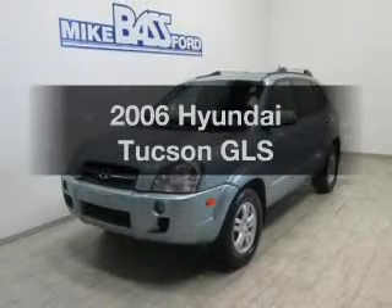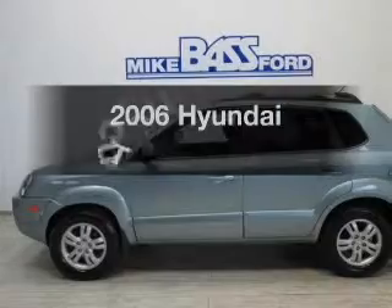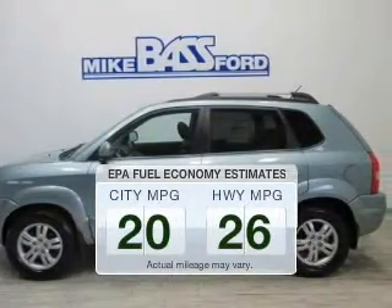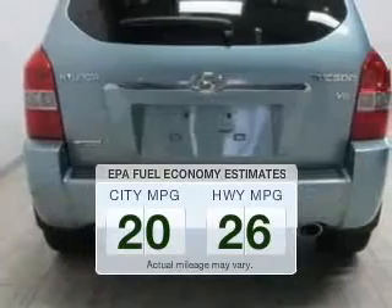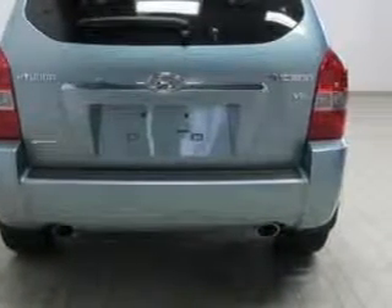Presenting the 2006 Hyundai Tucson, everything you need under one roof with this great vehicle. Better gas mileage means better long-term driving and this ride delivers with a great low fuel consumption rate. The powertrain includes front wheel drive with a solid six-cylinder engine driven by an automatic transmission.